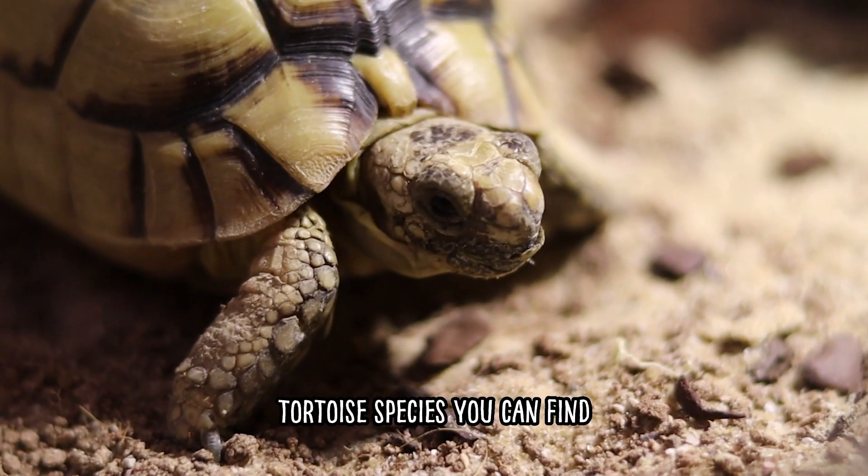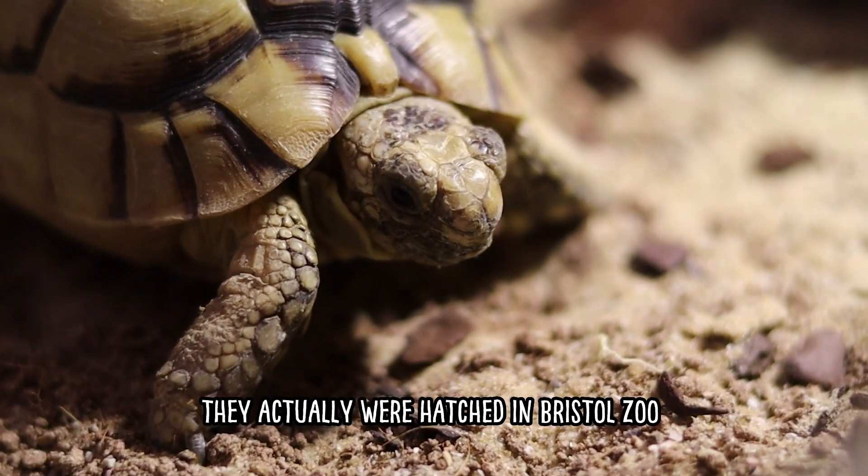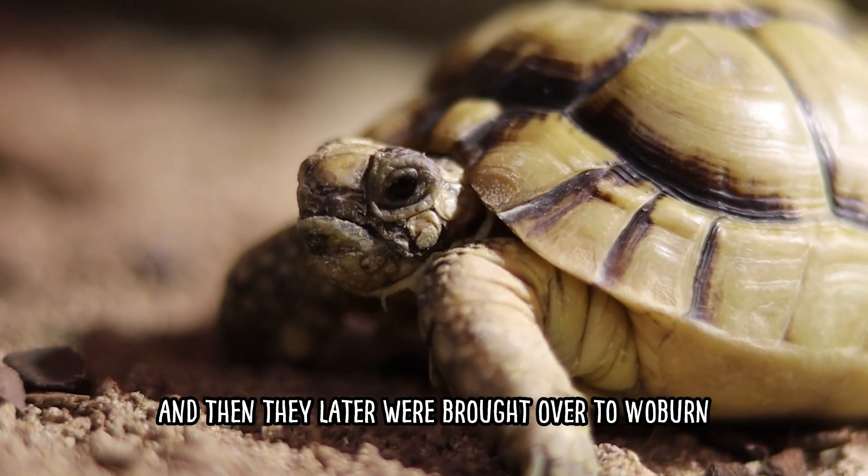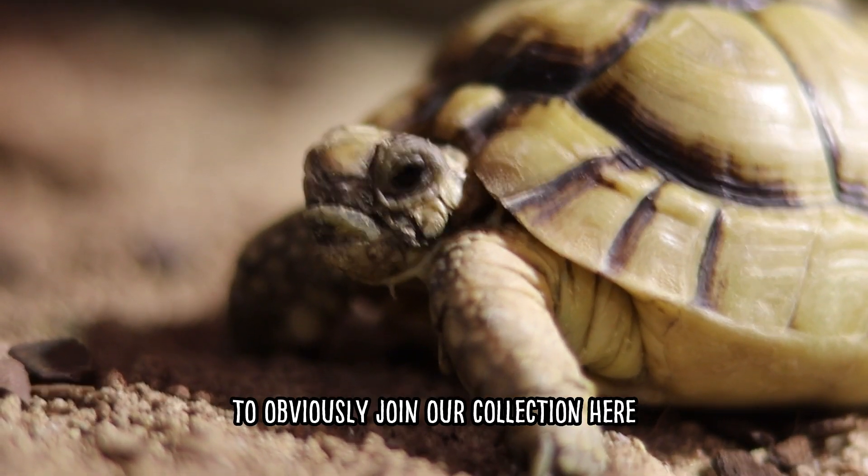They're one of the smallest tortoise species that you can find. They were actually hatched in Bristol Zoo and then later brought over to Woburn to join our collection here.